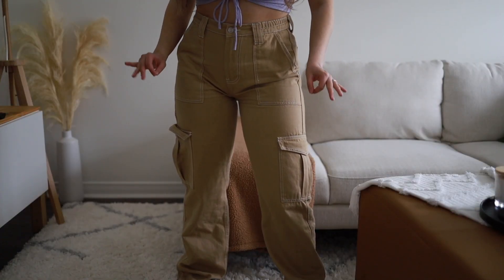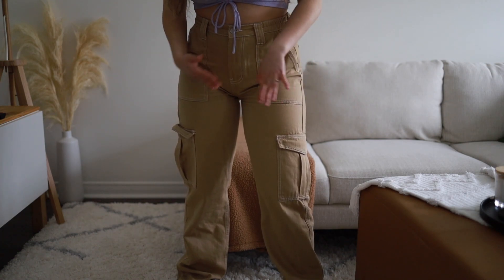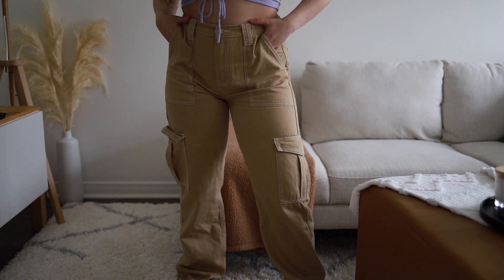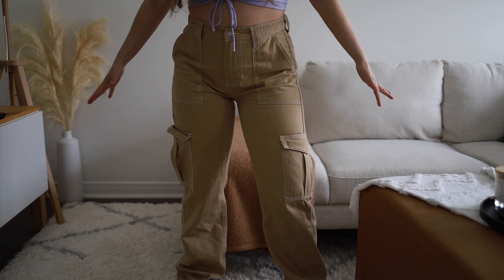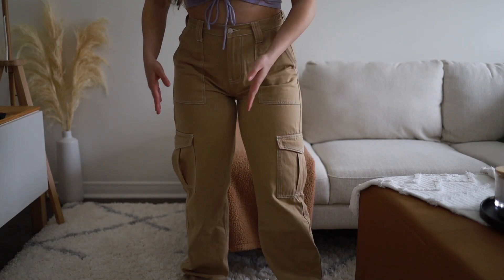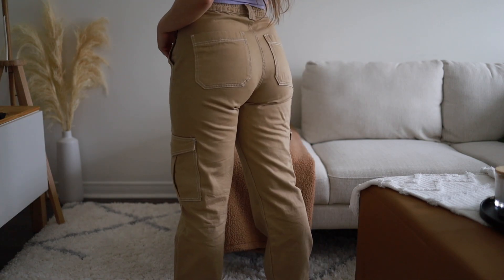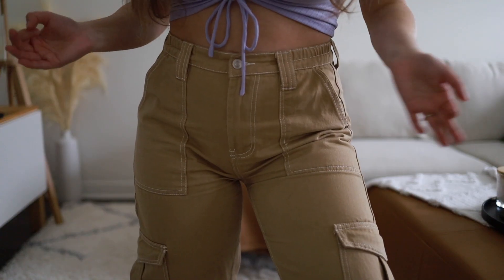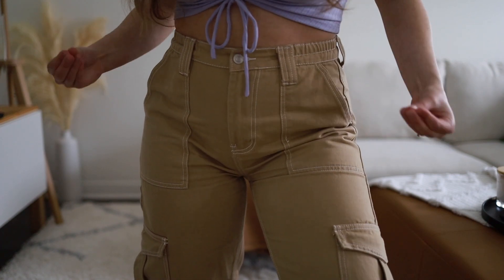J'ai trouvé les cargo pants. Je capote depuis que j'ai reçu le colis, je les ai mis beaucoup trop de fois. Fait que si vous trouvez une tâche pendant que je fais le haul, c'est parce que je les ai déjà portées plusieurs fois. Ça vient avec les grandes poches comme ça, ça vient resserrer à la taille. Il y a de l'espace pour les fesses et les cuisses. Il y a des poches classiques. Ils sont tellement beaux avec la jambe droite. Pour vrai, ça c'est vraiment on trend. Le booty, c'est tellement cute avec les grandes poches. Ils sont parfaits, parfaits, parfaits.